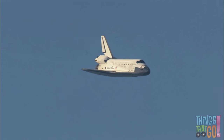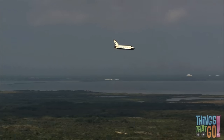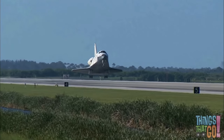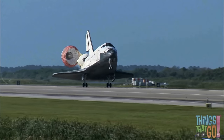Later, they use the orbiter to get back down to Earth. It glides back like a plane, speed now 320 miles per hour. Gear down and locked. Touchdown! The parachute at the back helps the orbiter slow down.